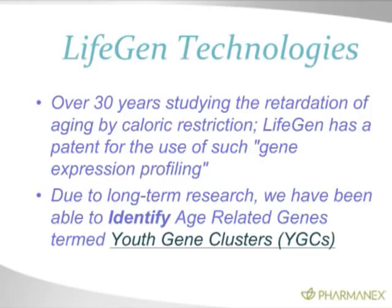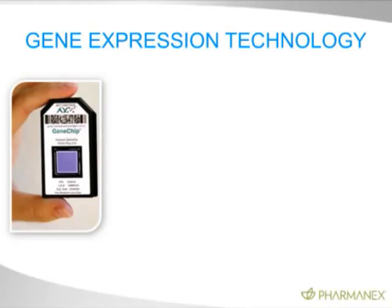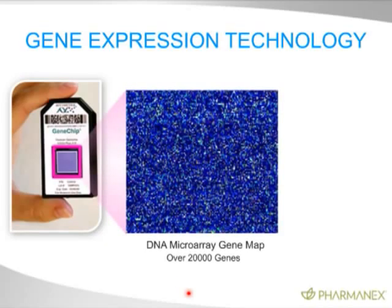Here's the technology. This gene chip — called an Affymetrix chip or a gene chip — costs about $10,000 to run this experiment one time, so you need to be a very wealthy company to be able to do this. This little area contains all 20,000 human genes. The entire human genome is on that little chip. This is called a DNA microarray, and it shows the gene-level expression of all of the genes in the human genome.